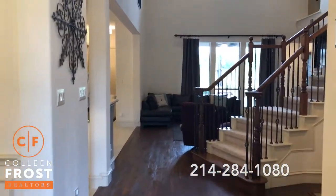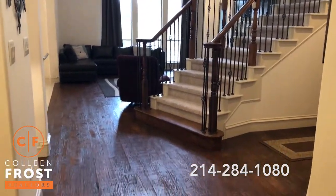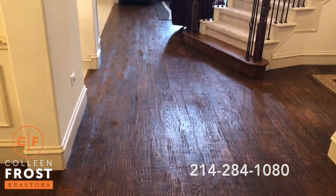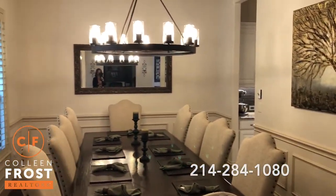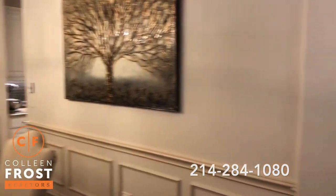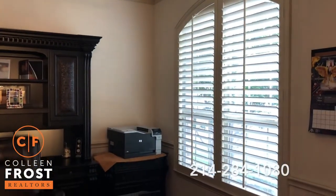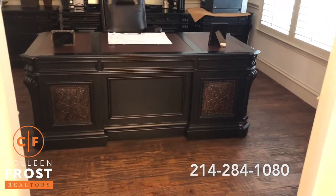As we enter this gorgeous Drees home, we see hand-scraped hardwood floors from the entrance all the way into the family room. Over here in the formal dining area — gorgeous lighting, plantation shutters, absolutely stunning. Here we have the home office, again with plantation shutters across the front and the hand-scraped hardwood floors continuing through here.